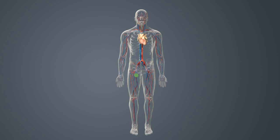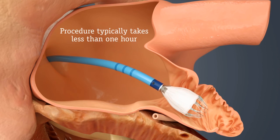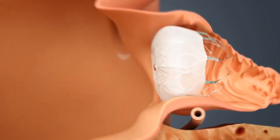As in a stent procedure, your doctor will guide the Watchman implant via a catheter through a vein in your upper leg and into the left side of your heart. Once there, your doctor will release the implant to seal off your left atrial appendage. The whole procedure typically takes less than one hour. You would then need to stay in the hospital overnight and recovery typically takes about 24 hours.